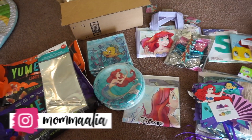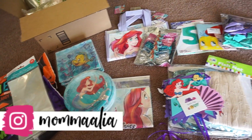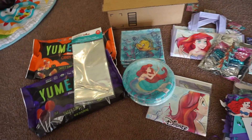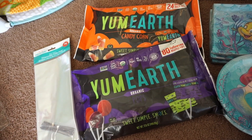Hey everybody! Today I am here to share not only a Little Mermaid birthday supply haul, but also to show you guys how everything turns out afterwards. I'm just going to go ahead and get started — I will link as much as I can down below. First thing doesn't really have to do with the party itself, but her actual birthday: some treats to hand out at school.